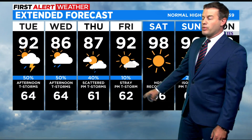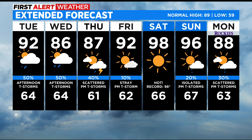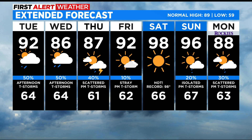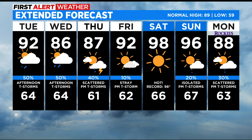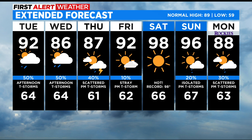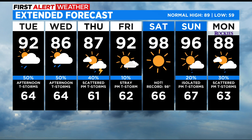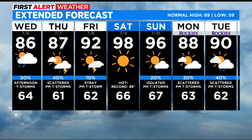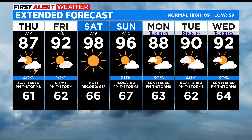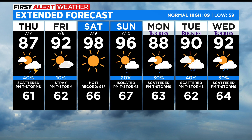As we move into Friday, we really dry out and start warming up — just a 10% chance for a stray late-day storm. For the weekend, 98 on Saturday, which would tie the record for July 9th. It's actually one of the coolest records in July, as most of our records are in the triple digits, so we could be in record territory on Saturday. Sunday comes in at 96. Early next week, it stays quite warm — upper 80s, lower 90s — with a continued chance for showers and storms.